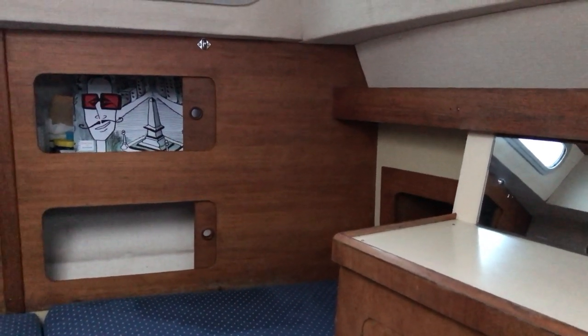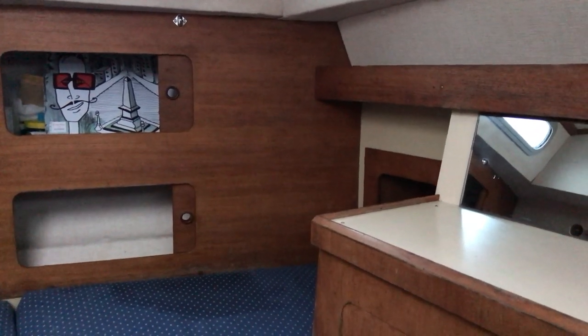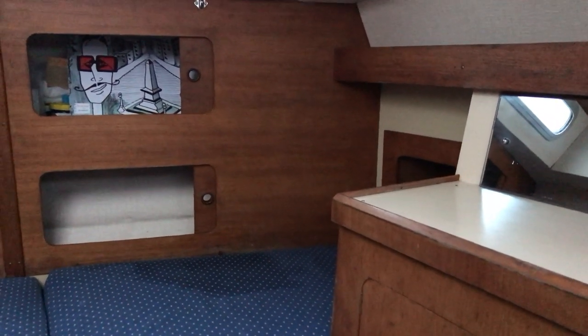Hello boat fans, this is Tim from Boatshed Brighton Yacht Brokers, and I'm on board this 1981 Moody 33 Mark II for a look around her interior. In this case we're looking around the after cabin, which is separate from the forward cabin.